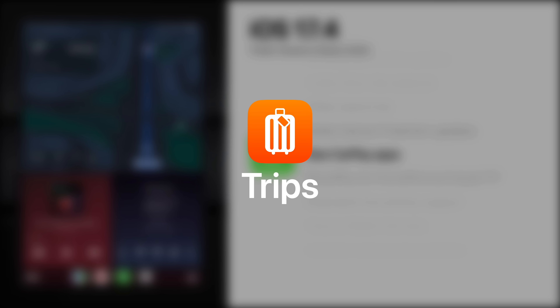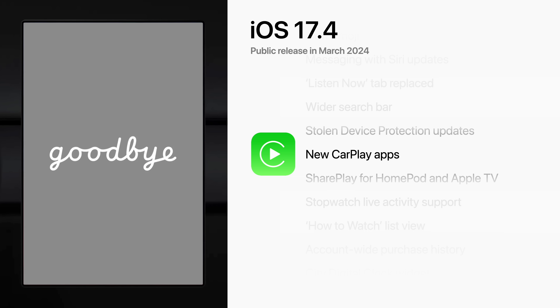And finally, Trips provides a variety of driving-related data, including the vehicle's average speed, fuel efficiency, energy efficiency, and more. It's also likely that CarPlay will display a goodbye screen after the driver shuts off their vehicle.